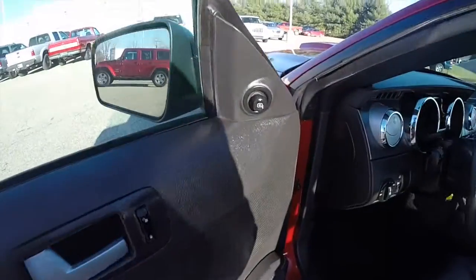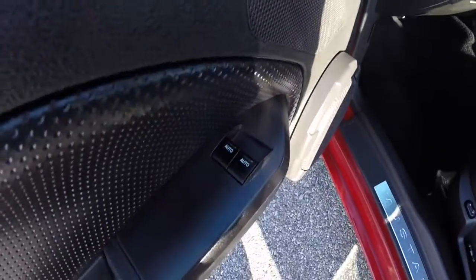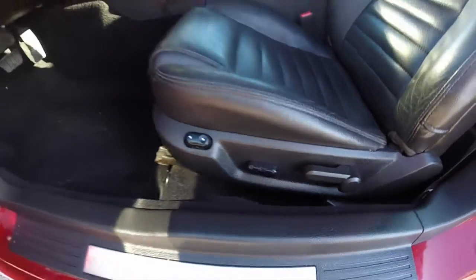Let's go take a look at the interior. Alright, so inside we have power mirrors, power windows, power door locks. Six way power driver's seat with adjustable lumbar support. We also have a six way power passenger seat as well.